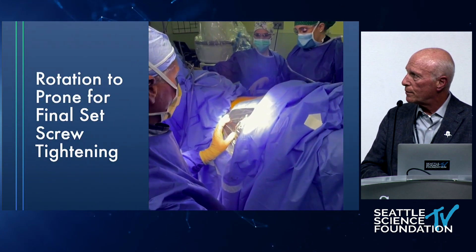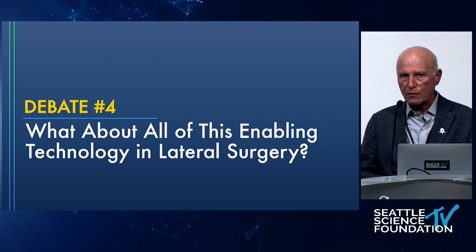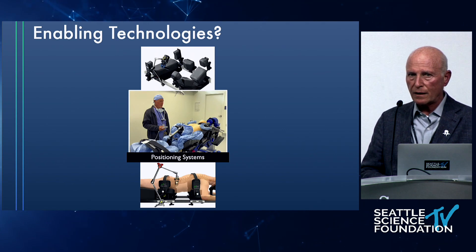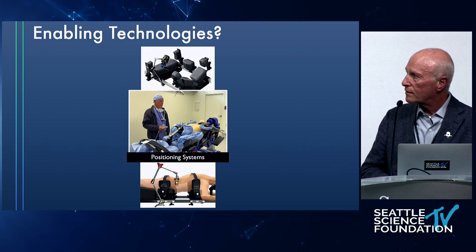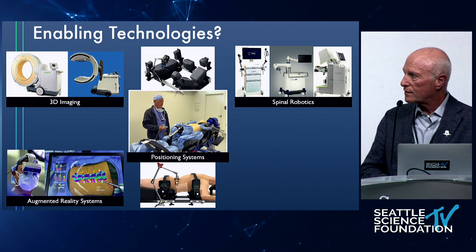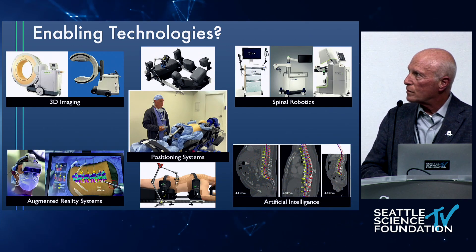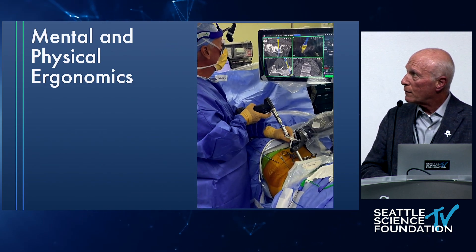Simultaneous manipulation — I think that's going to be something important to work with. Debate number four: what is all this enabling technology doing for lateral surgery, OLIF, trans-psoas? Positioning systems that allow single position surgery are very powerful enabling technology. Circling around that is 3D imaging, robotics — I've used all three — augmented reality, and AI. Should we invest in this in the lateral surgery world? Absolutely yes.